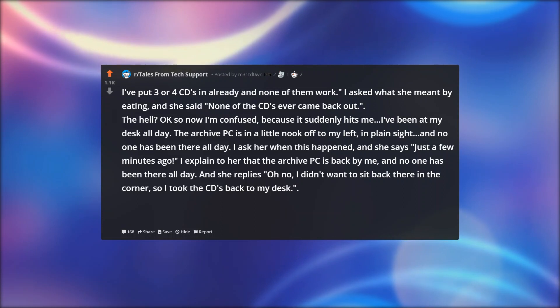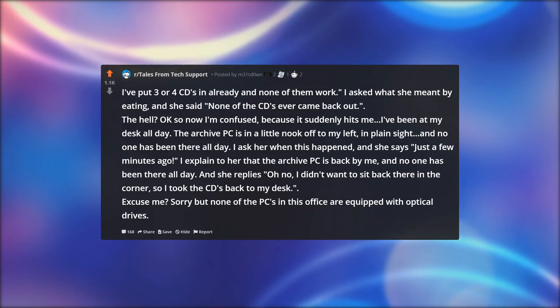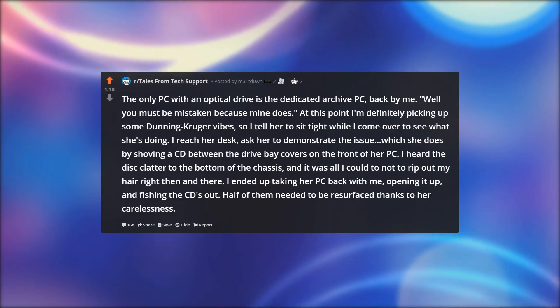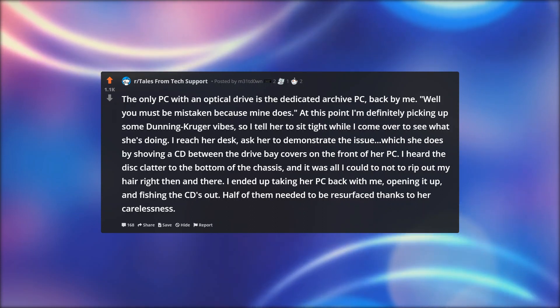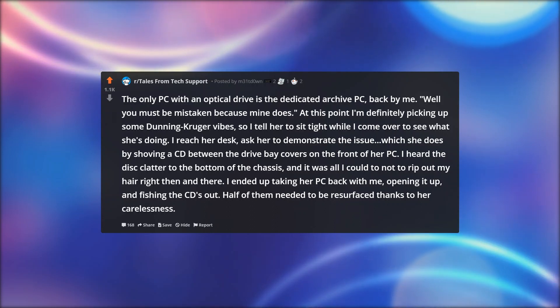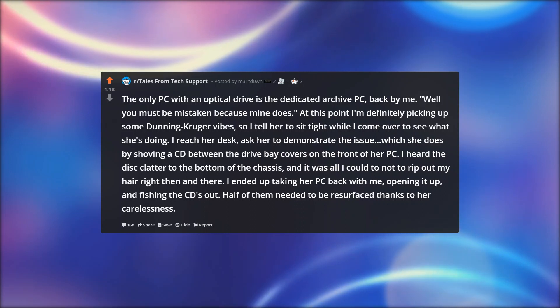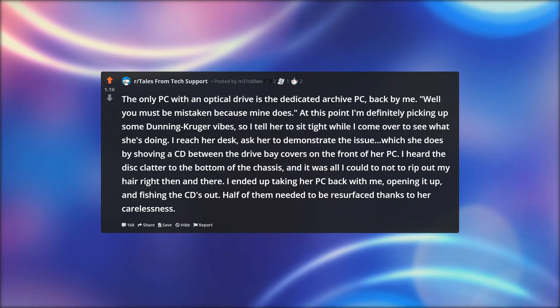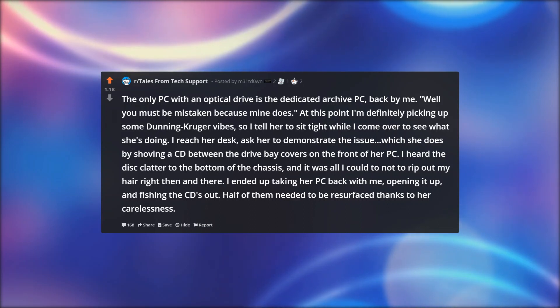And she replies, oh no, I didn't want to sit back there in the corner, so I took the CDs back to my desk. Excuse me? Sorry, but none of the PCs in this office are equipped with optical drives. The only PC with an optical drive is the dedicated archive PC back by me. Well, you must be mistaken because mine does. At this point I'm definitely picking up some Dunning-Kruger vibes, so I tell her to sit tight while I come over to see what she's doing. I reach her desk, ask her to demonstrate the issue, which she does by shoving a CD between the drive bay covers on the front of her PC. I heard the disk clatter to the bottom of the chassis, and it was all I could do not to rip out my hair right then and there.